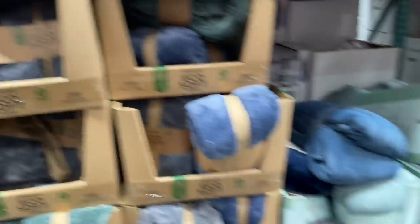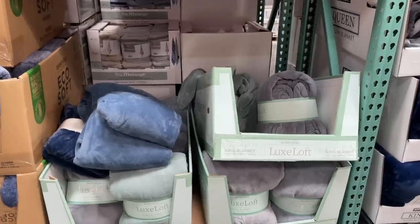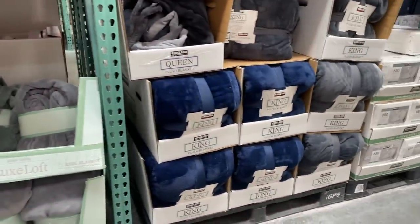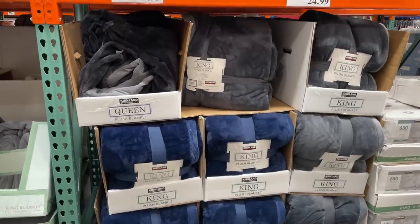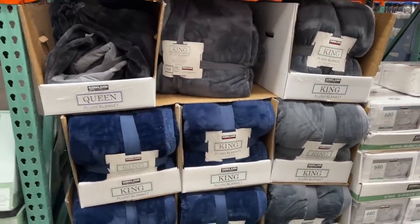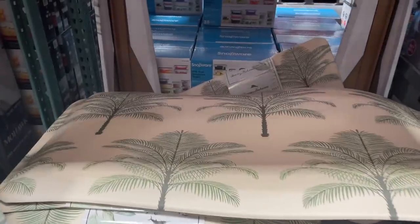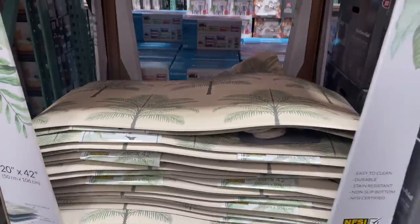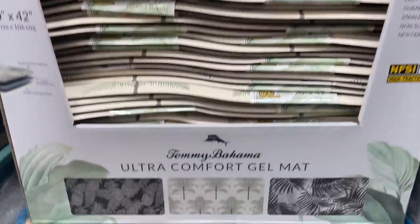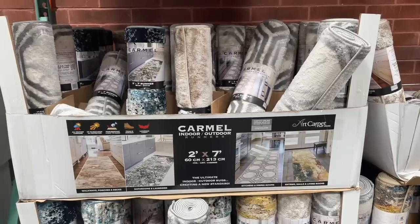They've got some really nice blankets as well — queen is $18, king is $20 for the Ecosoft brand. Another brand is $17. I'm sure they had these during Christmas, but I don't usually look at blankets because I live in Florida. $20 for a king size of the Kirkland brand. This Tommy Bahama gel mat for $22 is actually a decent price — the measurements are 20 by 42 inches.